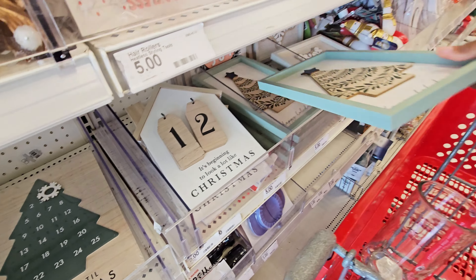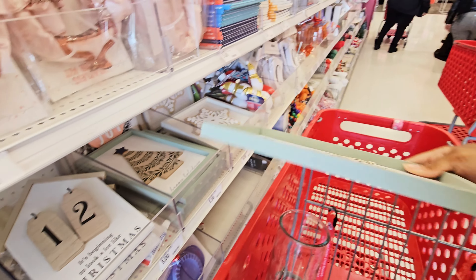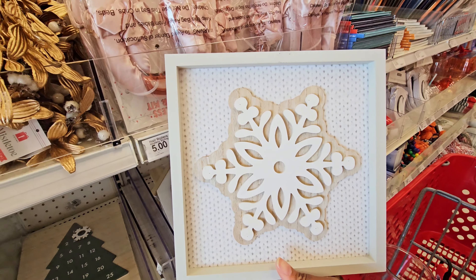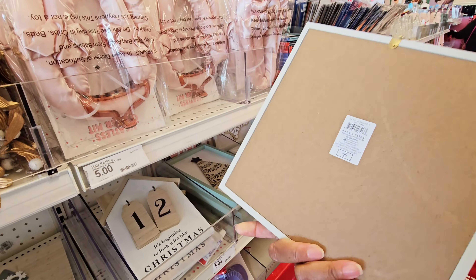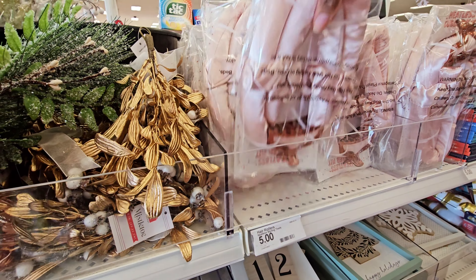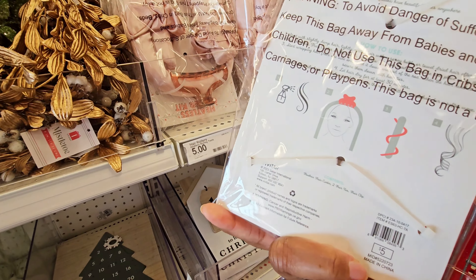You have some wall decor — 'Happy Holidays' with the Christmas tree on it, five dollars. And then the one with the snowflake — it has like that cable knit look behind it. Five dollars. Oh, they got a heatless curl set — five dollars for that.